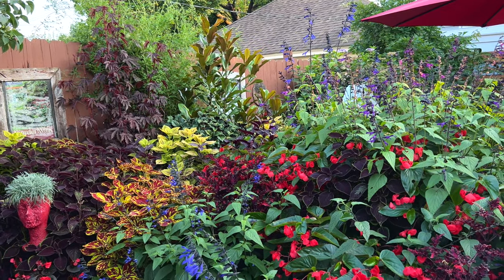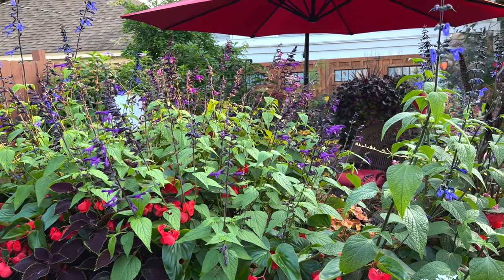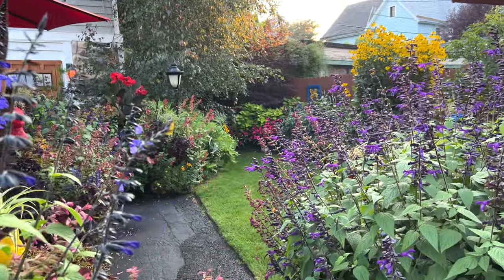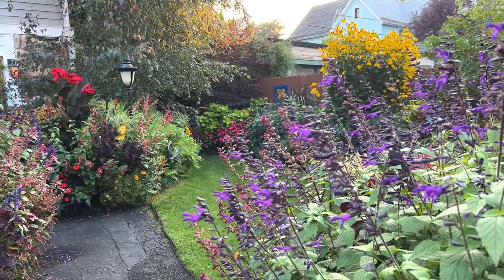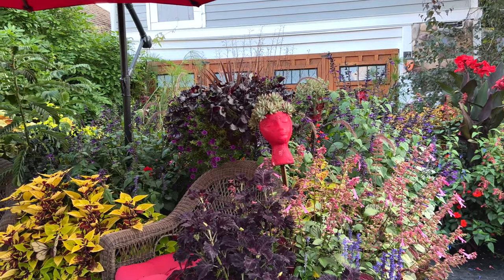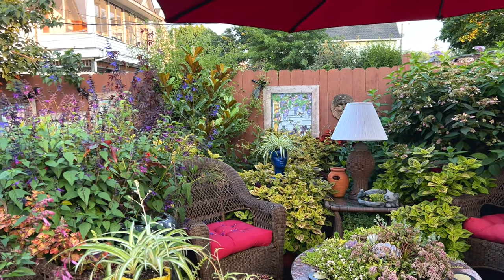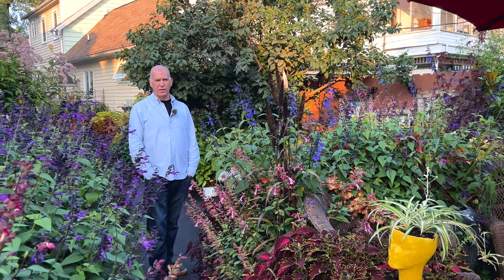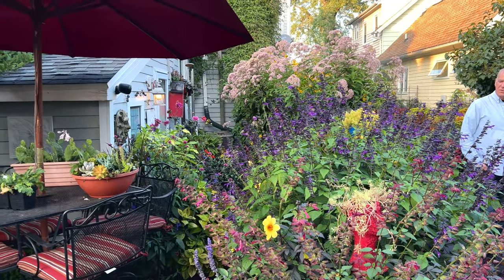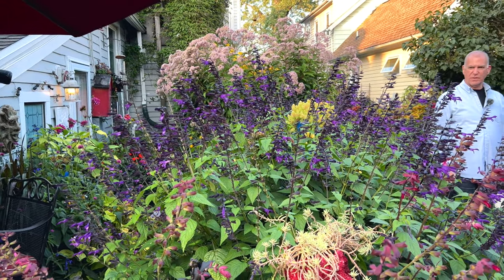So where do you and Joe get this insane amount of plants every year? During garden walk there's always that one question everybody asks: what do you do with your plants in the winter? Everything stays right where it is — all the annuals die out, we don't take clippings of any of the coleus, everything is new every year. At the crack of spring we're out at the nurseries. We spend a lot of time in the southern tier of Buffalo going to Amish greenhouses — they've got a good variety of coleus and salvia. That's where we started with the black and blue salvia a few years ago.